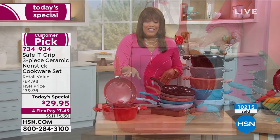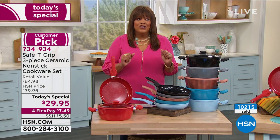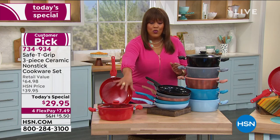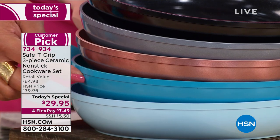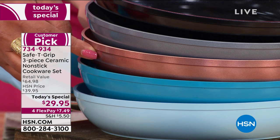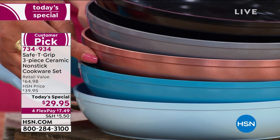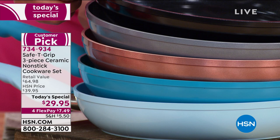We also have four flex pays, so $7.49 to get it home, and we've sold over 10,000 since midnight — incredible! Let me take you through the colors: red is red hot right now. We also have it in icy blue, teal, and rose gold metallic — only 400 left out of 2,400. We have the silver metallic and the black as well.